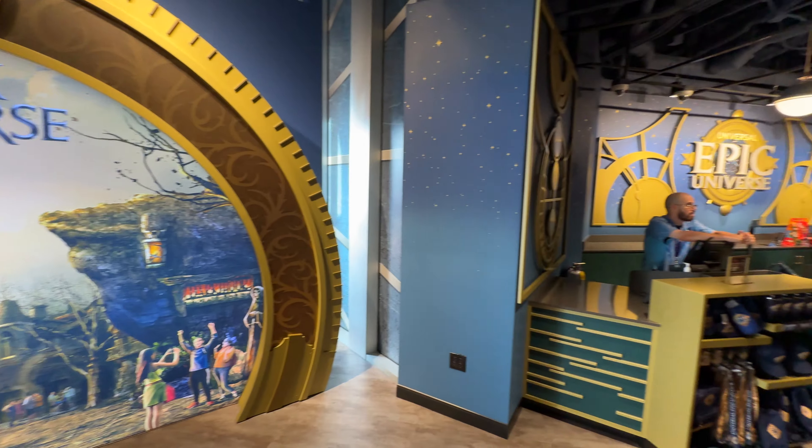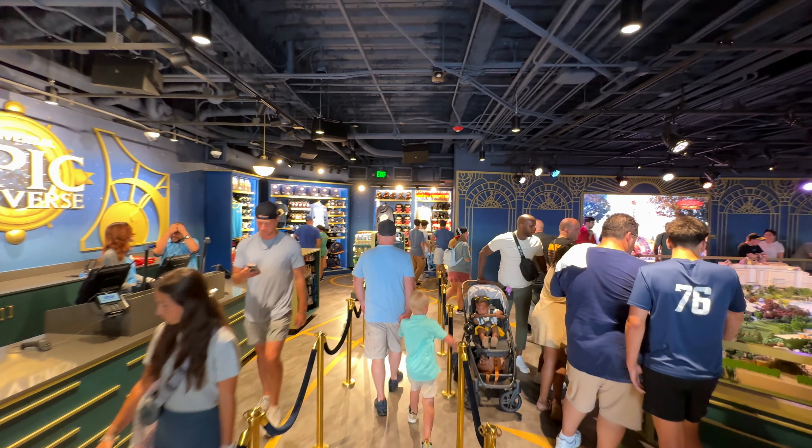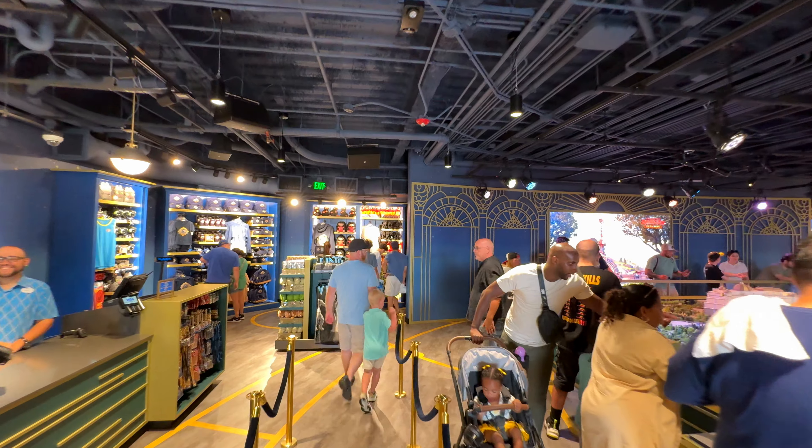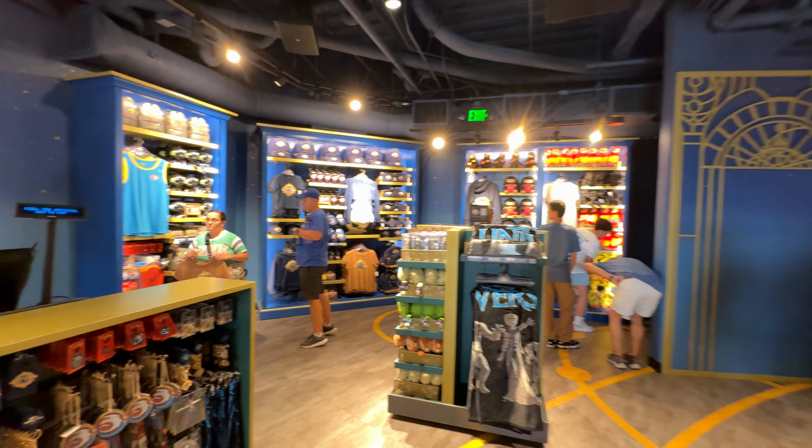We're at the other side of the preview center — there's the Dark Universe. That looks really awesome, and this is where you would check out to get the model all in the middle.